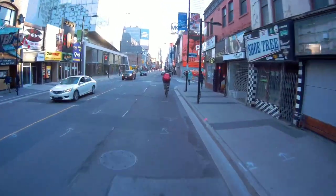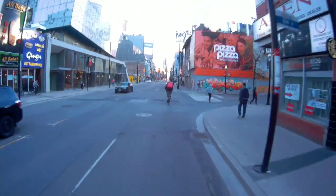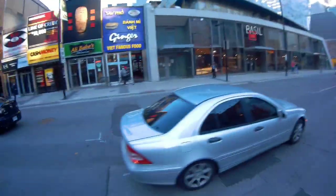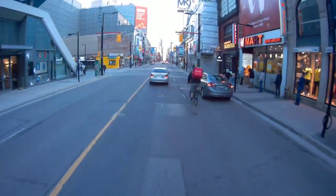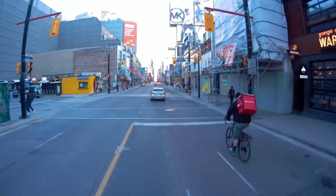Another cyclist — I think this guy is delivering something. Let me just fly by this guy, man. Enough is enough. See you buddy, thanks for coming out.